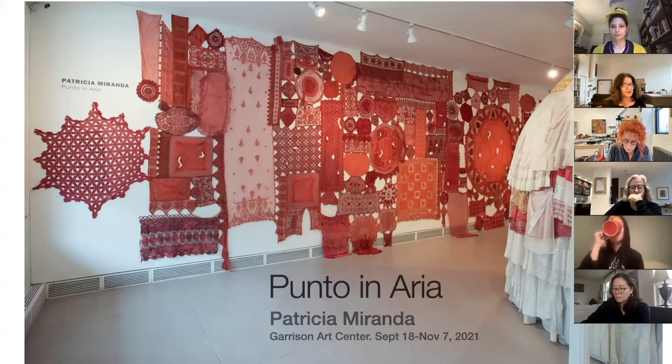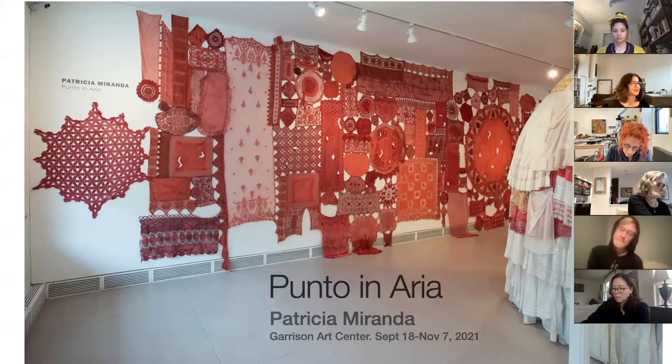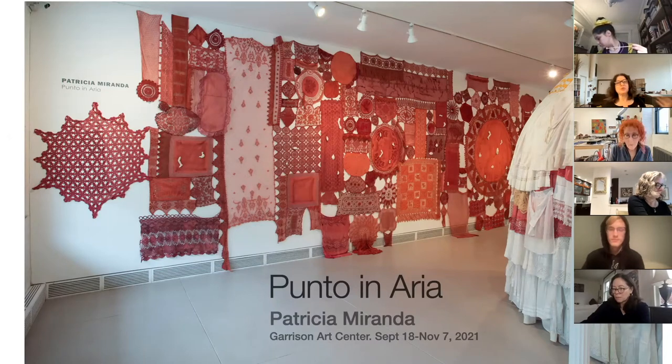This is an exhibition at Garrison Art Center called Punto in Aria, which in Italian — and we have Tiziana here so she can chime in any time — literally translates as point in air. It's a kind of lace, a style of lace, and it has also come to mean line in air and stitch in air. People will often say it literally means stitch in air. I thought that was beautiful, and I'm thinking a lot about echoes throughout this whole thing — that will come up again and again.